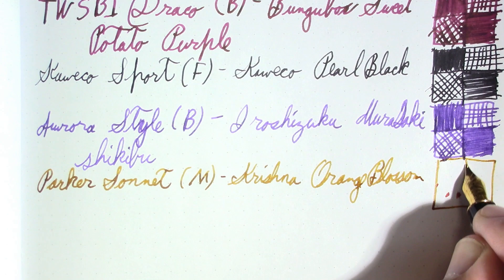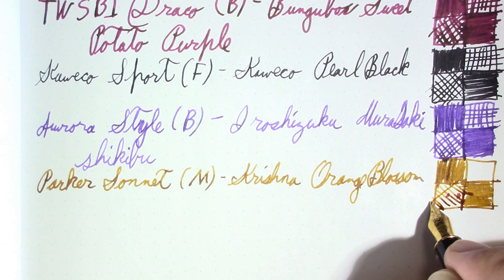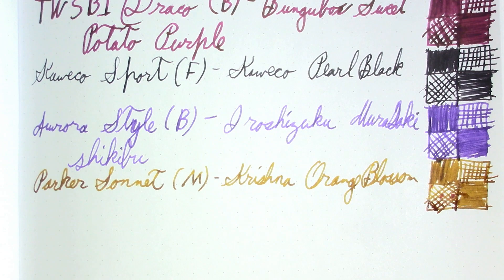We'll just write it right over top of the bleed-through from last week's Pens In Use. Part of the fun of iron gall is it changes color as it sits there on the page. And of course the Sonnet is just a great design. I had talked myself into selling the Sonnet, but then I inked it up for that video and thought — no, I actually like it.